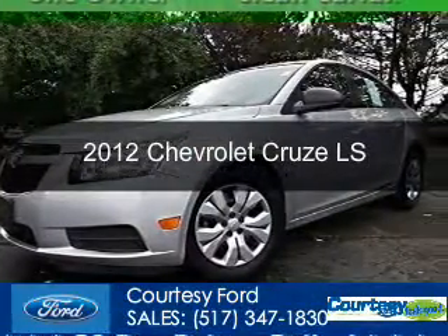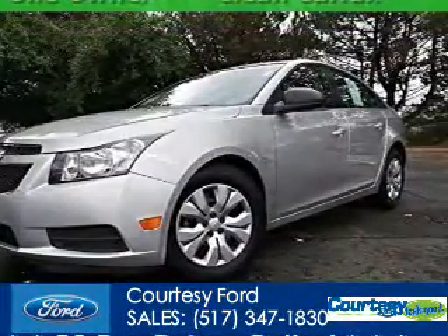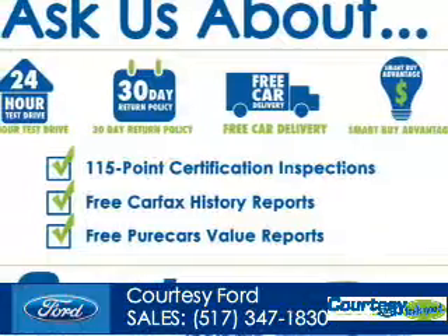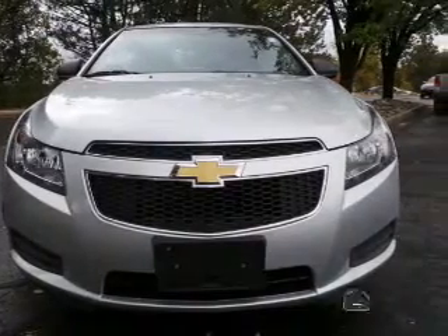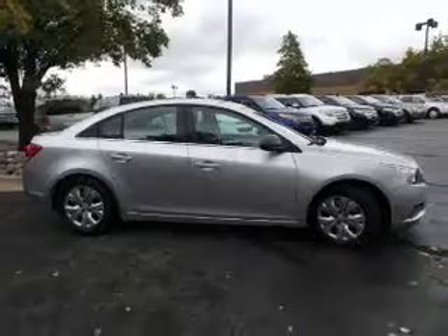This is a used 2012 Chevrolet Cruze, powered by front-wheel drive, a 1.8-liter four-cylinder engine, and a six-speed automatic transmission. With fewer than 20,000 miles, this vehicle has a long road ahead.